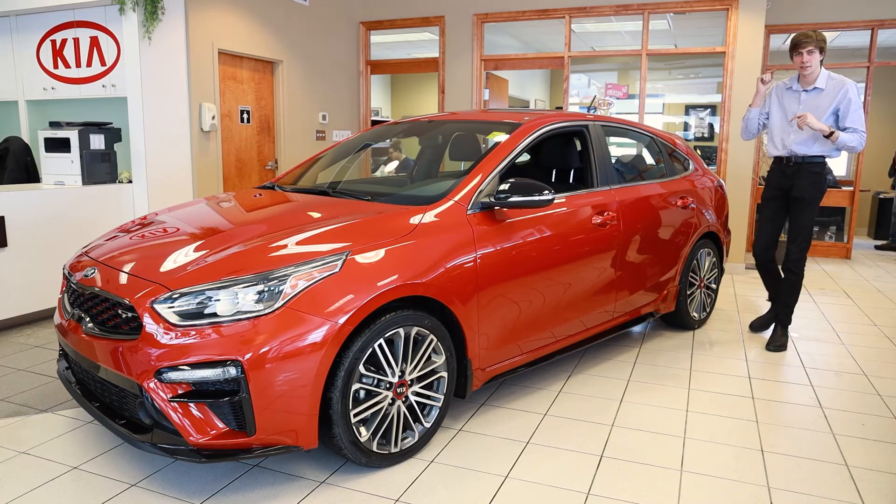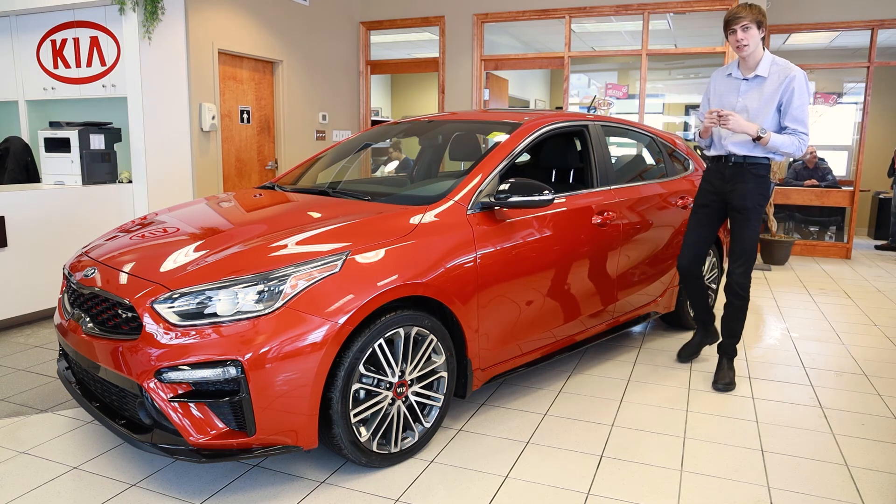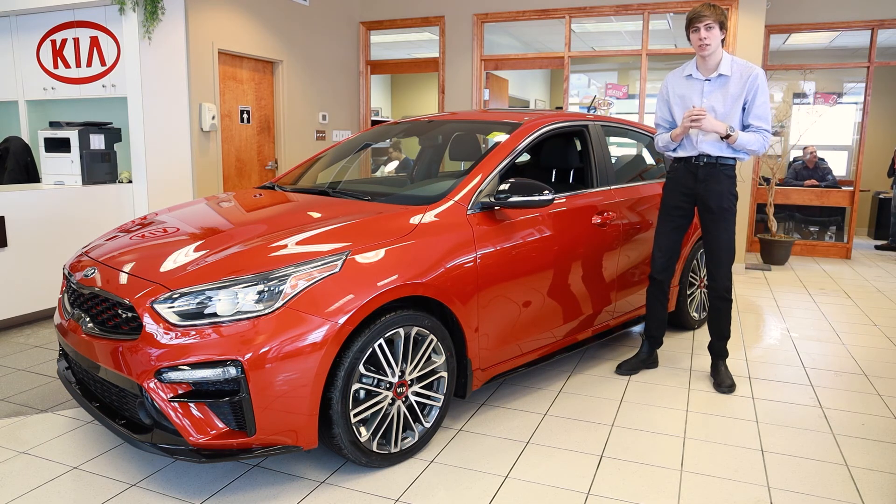Alright guys, so if you want to take this vehicle for a test drive, don't hesitate to give me a call. You can reach me at 639-6565 — give us a shout and we'll set you up.